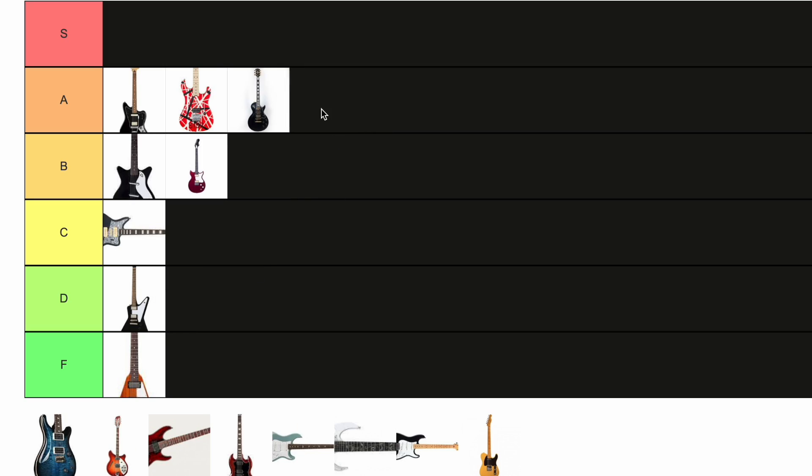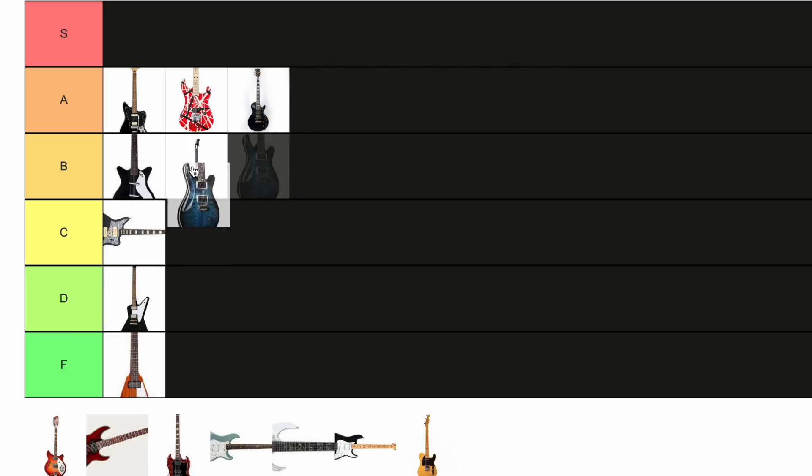Les Paul Custom. I'm gonna put it on the name. I think they're freaking heavy and you can't deny that. I don't care how good they play, I don't care about the history of them, I don't care how well they're made — their innovation, lore, and appeal. I don't care. They're heavy.